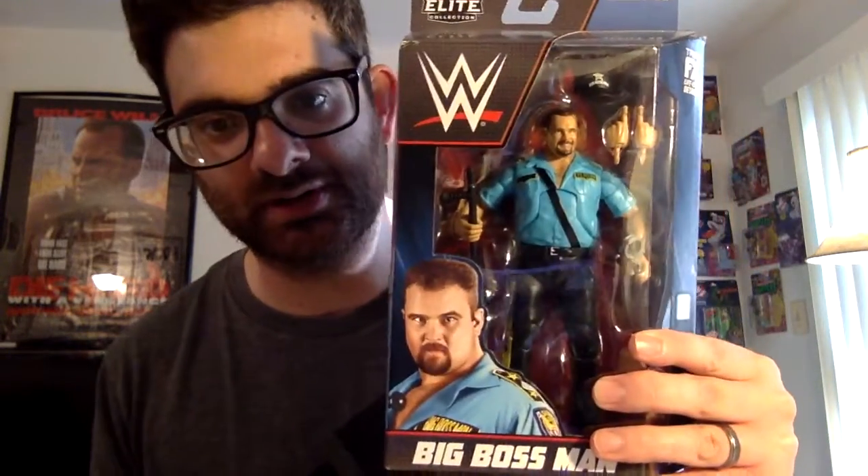What's cool about when WWE comes out with a new series of action figures, they always include some legend in the set, so this one has the Big Boss Man. Usually with WWE figures I'll open them up — I have a shelf above my desk with a bunch of them. I like to collect some of the legends; I don't really collect any of the newer guys.